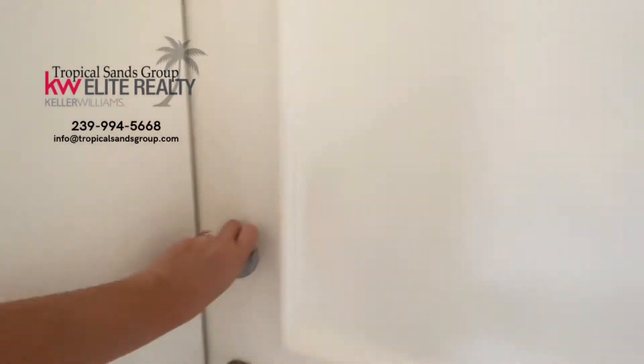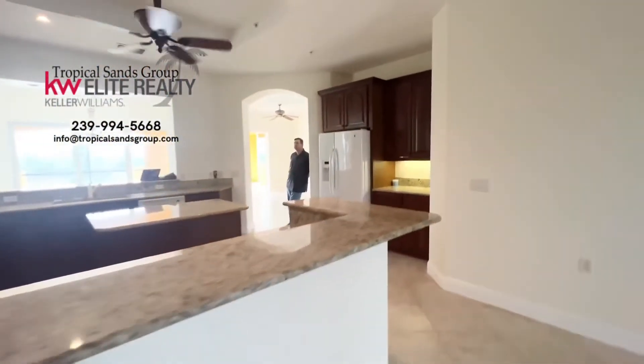This door right here is a locked stairway that goes downstairs. There is a third floor unit upstairs — two units on this side of the building.